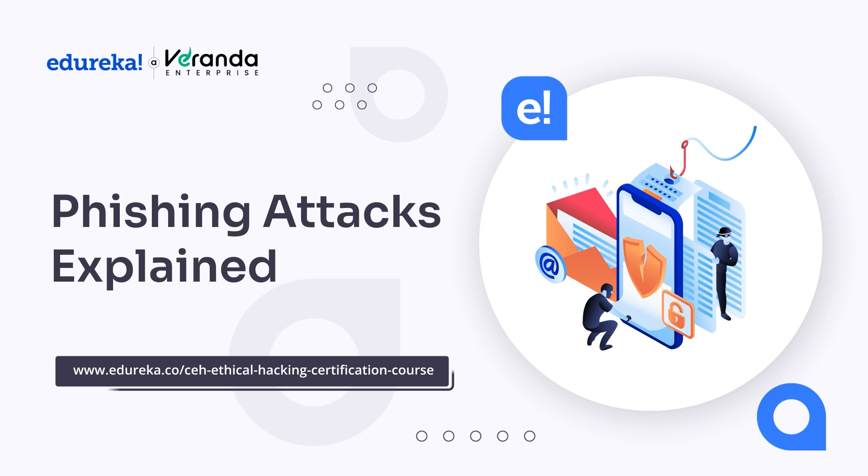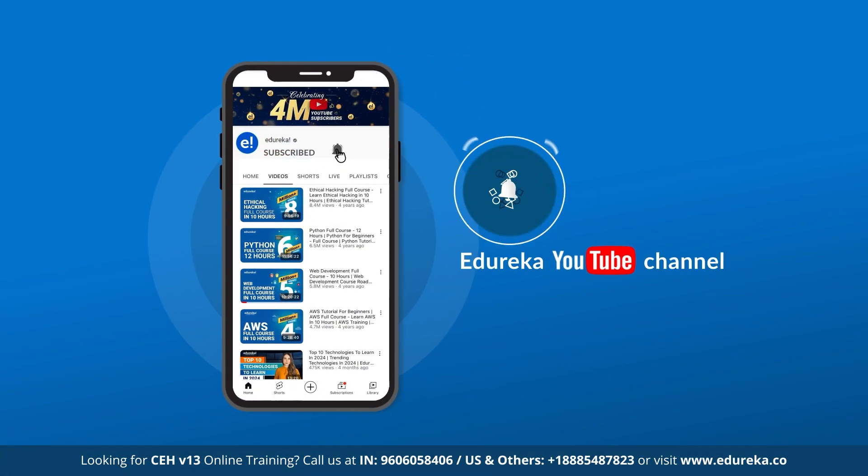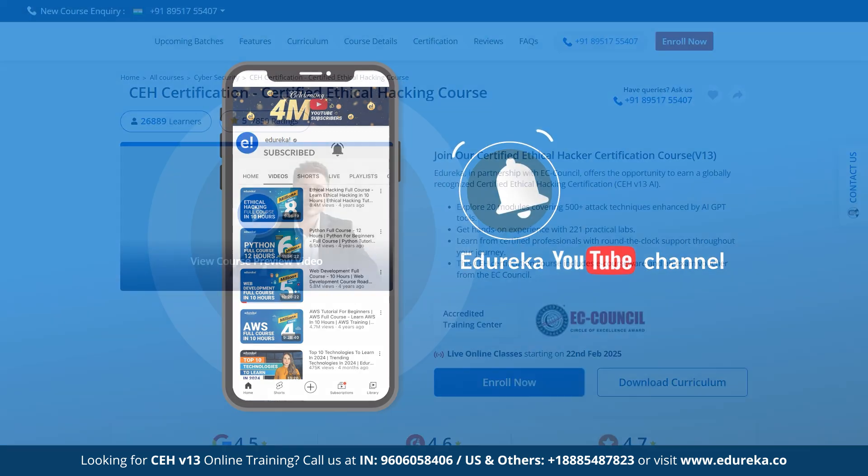But before we begin, make sure to like, share, and subscribe to our YouTube channel, and hit the bell icon to stay updated on the latest tech content from Edureka.